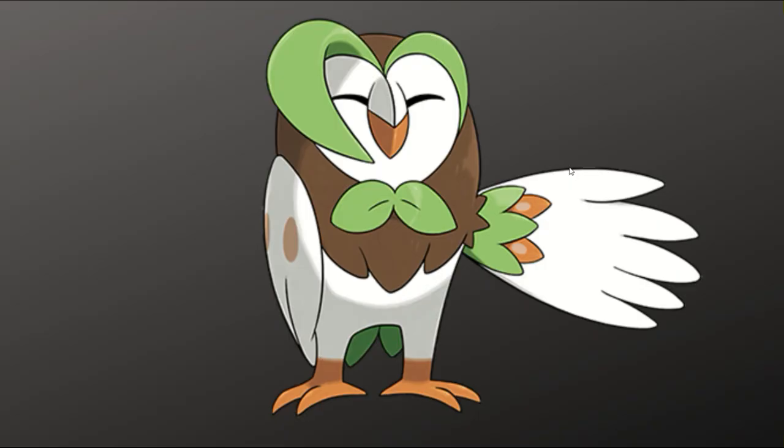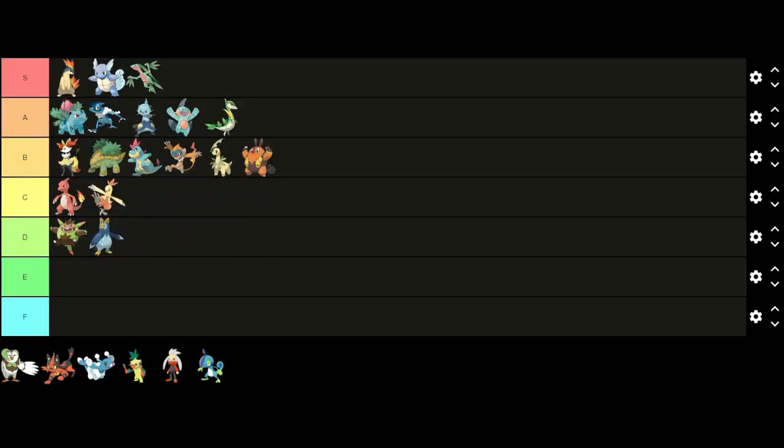Moving on to Generation 7 and starting off first we have Dartrix. I think Dartrix falls into that same kind of category as Pignite, where it clearly conveys the progress from the first stage to the final stage while being a good baseline design. I like the owl design and I think its features look good, such as the bow tie and the leaves on its wing and around its head. I don't really like the colors though — I've never really liked earthy colors that much, but I still think it's a good design. Since I think it is in the same category as Pignite, I'm gonna put it in B tier underneath it because I do like Pignite better.